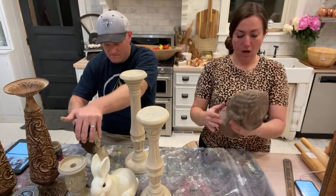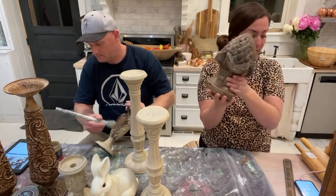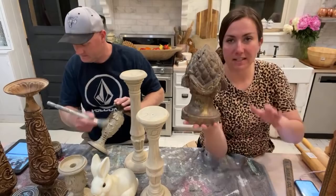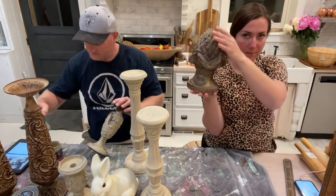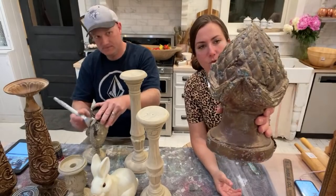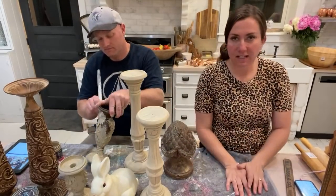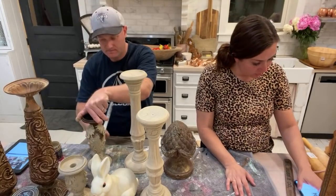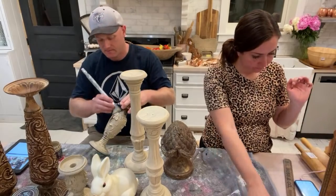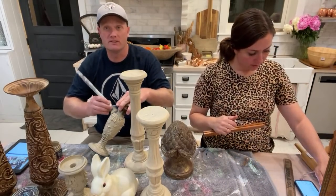This artichoke — I paid $5.99 for it and I'm going to sell it for $19.95. It's going to get painted and waxed and it's a nice thick heavy artichoke. Very French country — in fact I think that's what we'll put as the title of today's video: French Country, because we have all these ornate candlesticks and stuff like this.